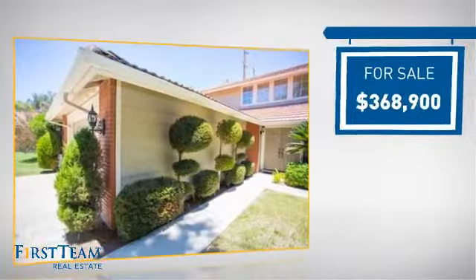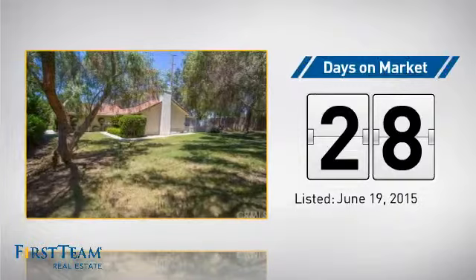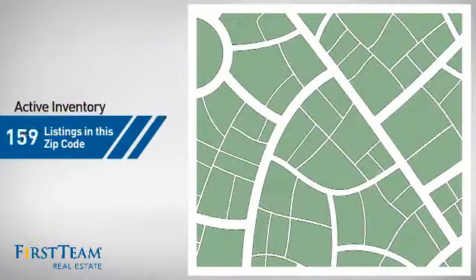Currently listed at just under $375,000, it's been on the market since June. Wondering how it stacks up against the competition?